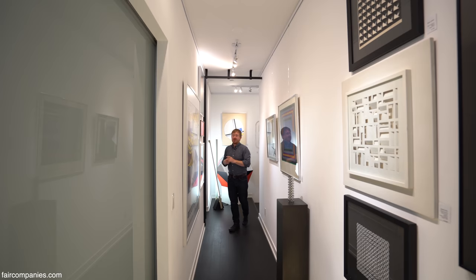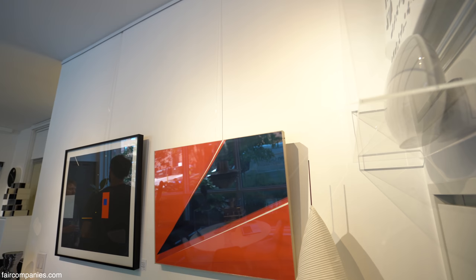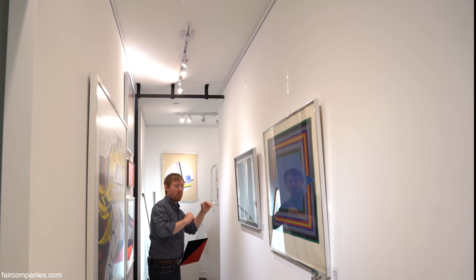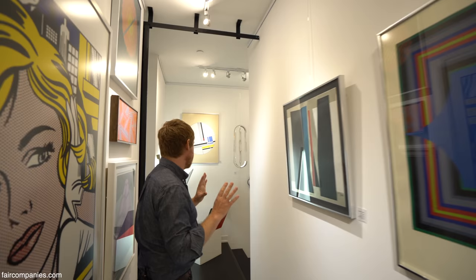I put in a gallery hanging track system with clear nylon cords and adjustable hooks. That enables me to change up the art very fast when I have exhibitions, and play around with space and heights. They're very unobtrusive, very minimal.